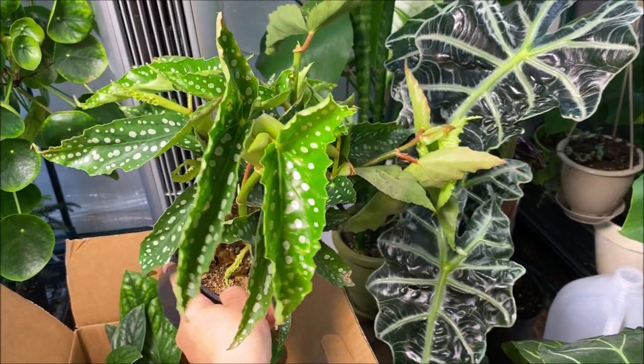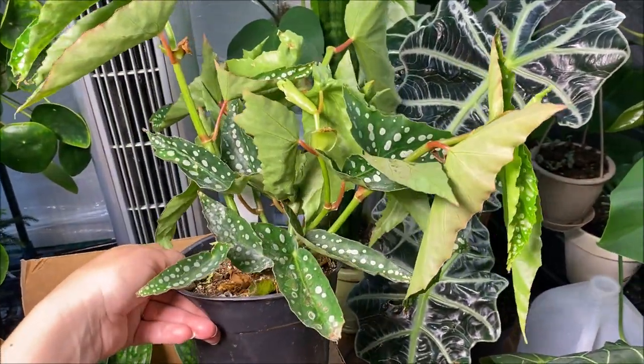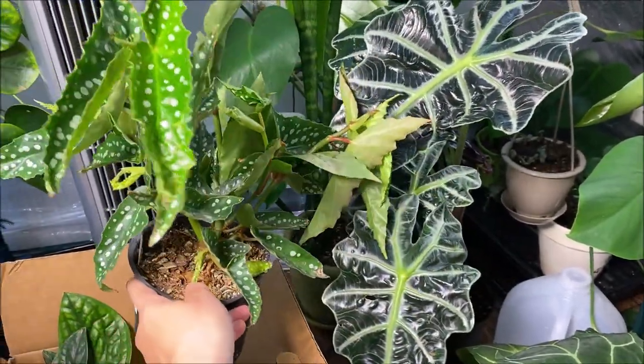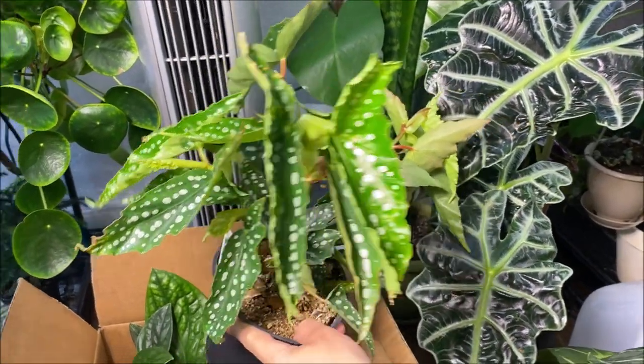I've seen angel wing begonias come out more but I haven't been able to get my hands on one, so I found this for a fairly decent price and wanted to pick it up as well. Look how pretty — it's like a perfect little angel wing pair.